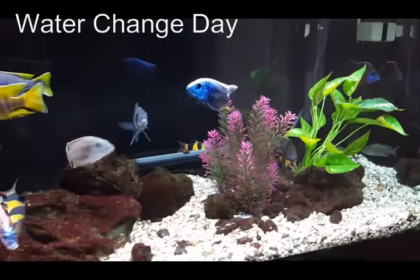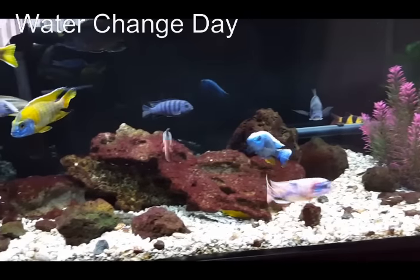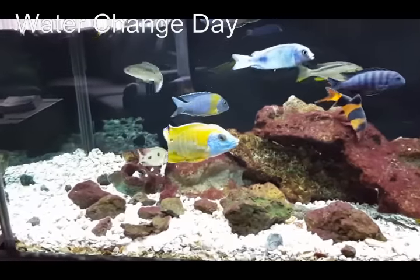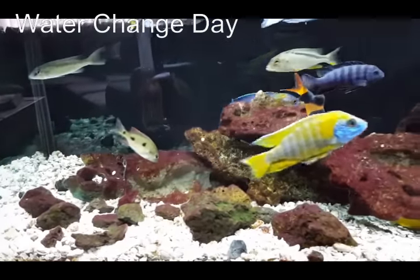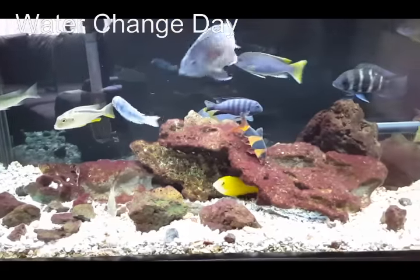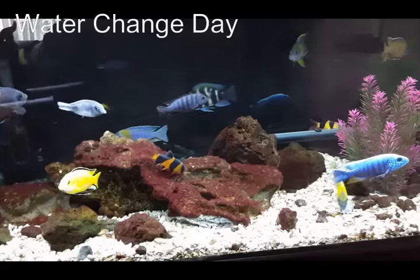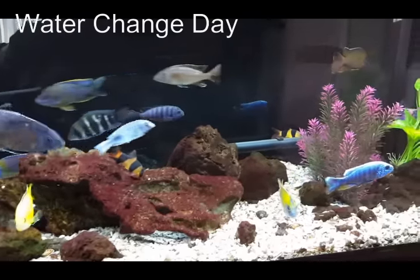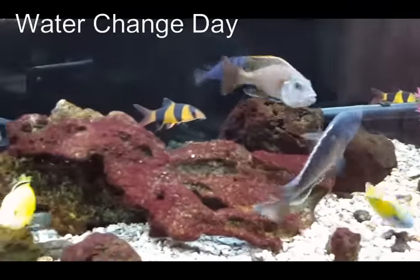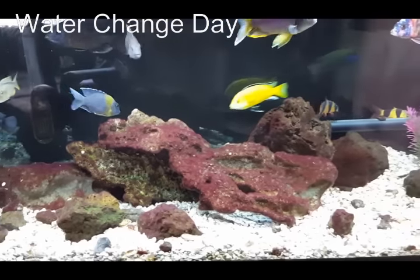Live plants can help with the nitrate cycle and the ammonia cycle, and really consume some of the waste. But because cichlids tend to dig up and destroy plants, and because of the overstocking that cichlid keepers tend to do, we tend to do more water changes than most.